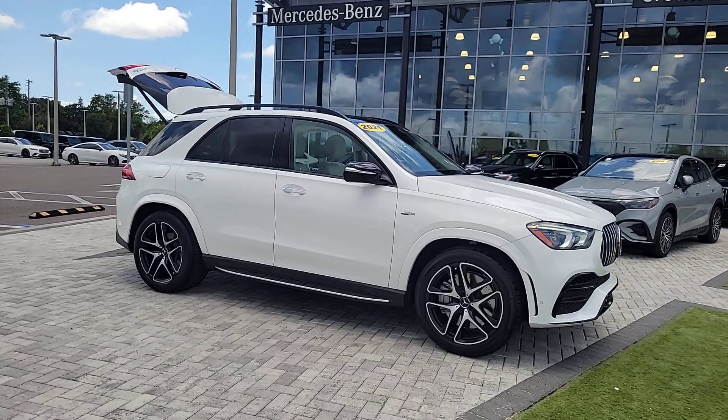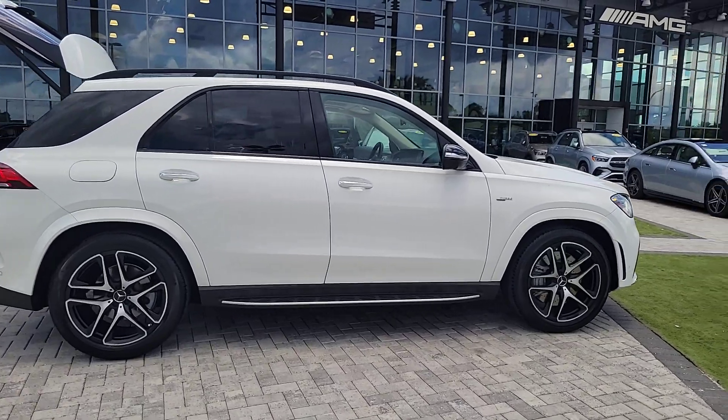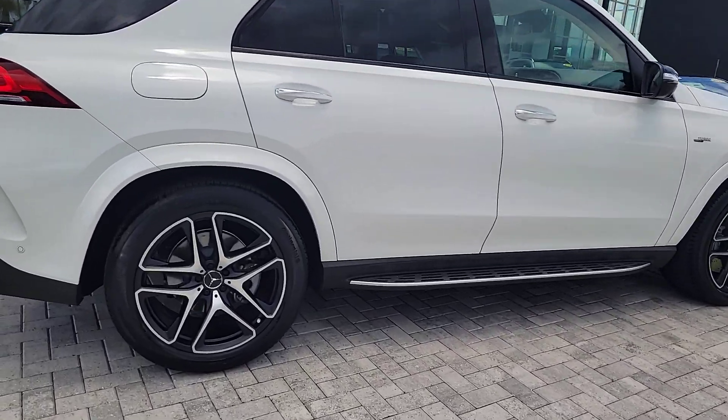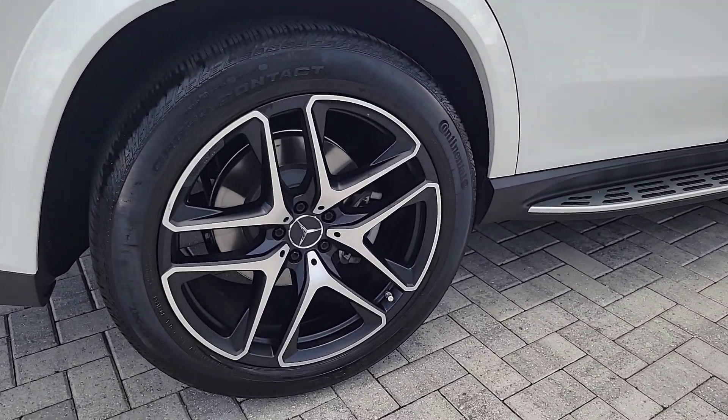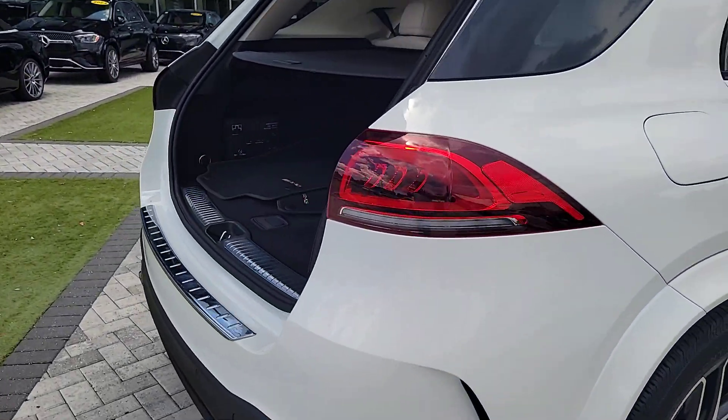Your next car could be the 2021 Mercedes-Benz GLE. With less than 10,000 miles on the odometer, this vehicle stands out from the rest. Take a closer look at this sleek, muscular GLE.